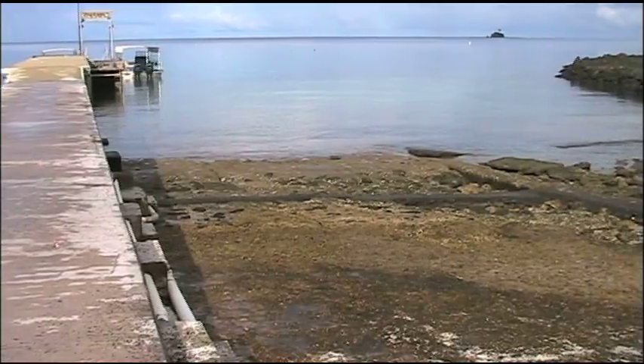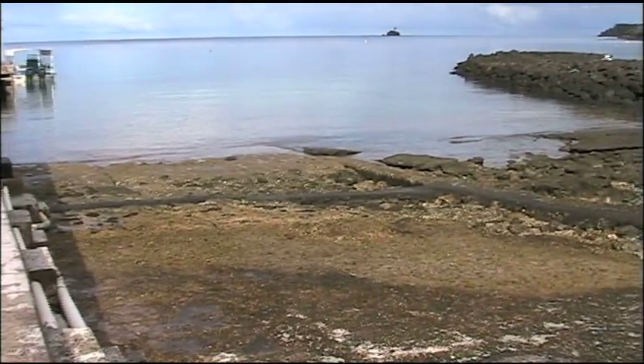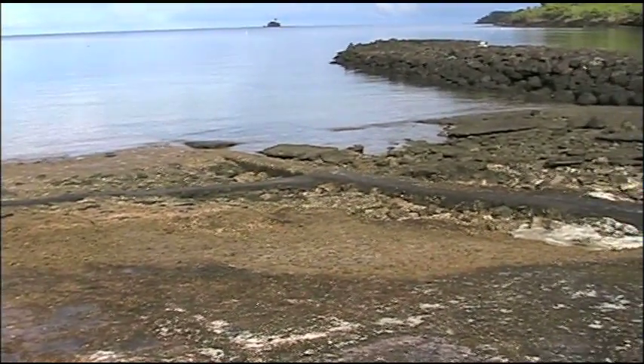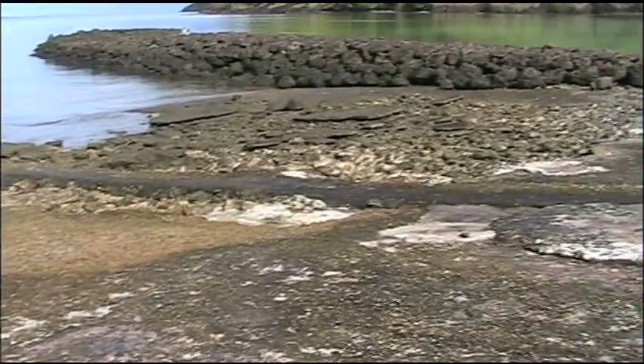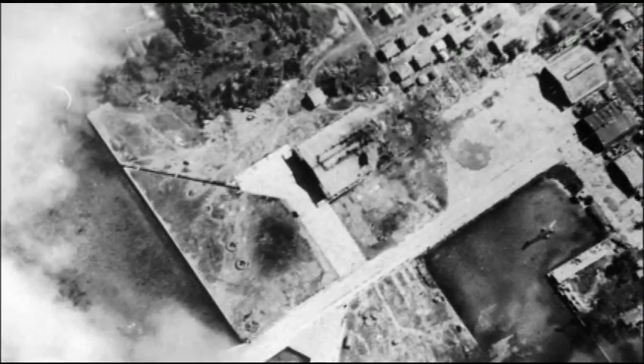This could easily be a bomb-damaged area here — there's a big hole, just all chewed up. You can actually see these bomb craters on the ramp in this aerial damage assessment photo from Operation Stalemate 1.